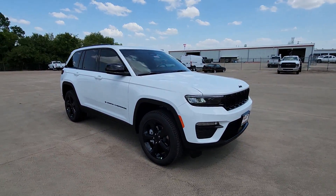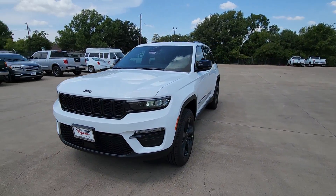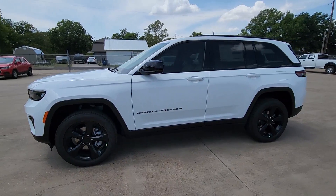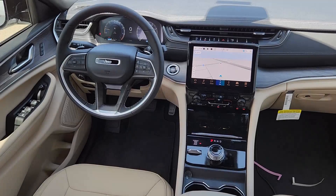Heated steering wheel, heated driver's seat, keyless entry, navigation system, adaptive cruise control, fog lamps, satellite radio, power passenger seat, backup camera, power liftgate. Take control of the journey in comfort and style.